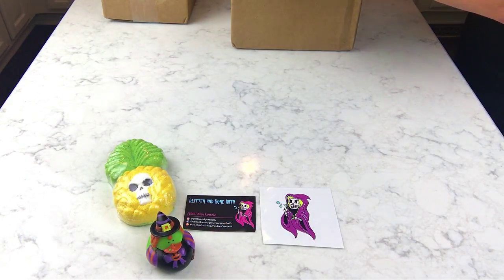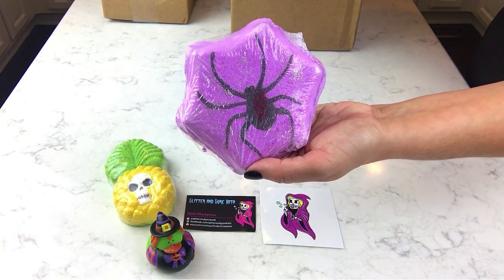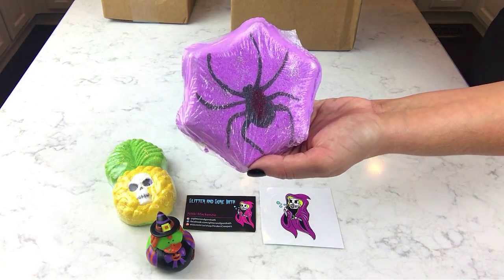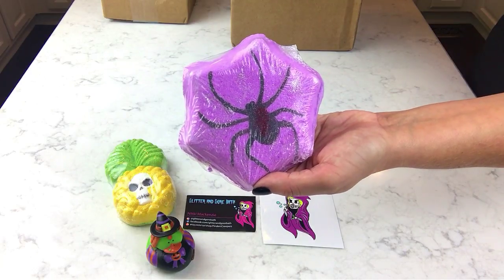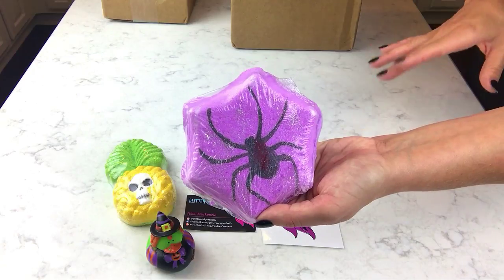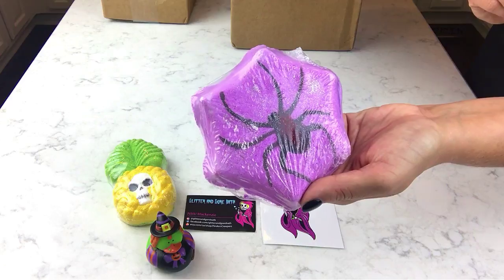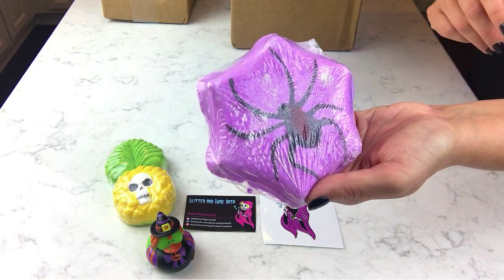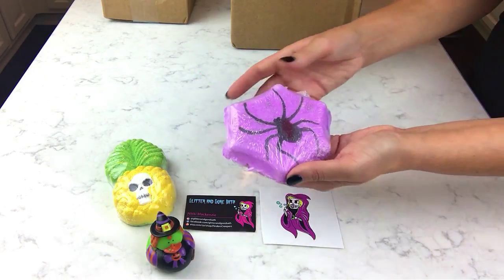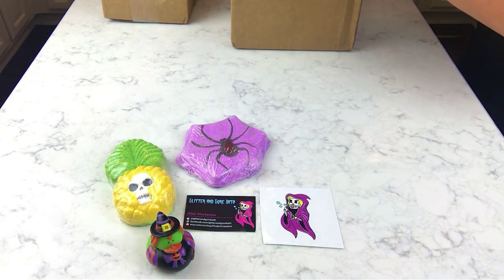This next one I'm also giving to him because I've had it before and I think a little boy will like it too. This is called Lullaby and it's scented in Poison Berry. This is one of my favorites from her and it's kind of a line item — she always has this one. The water turns an awesome purple and there's a black widow spider on it.